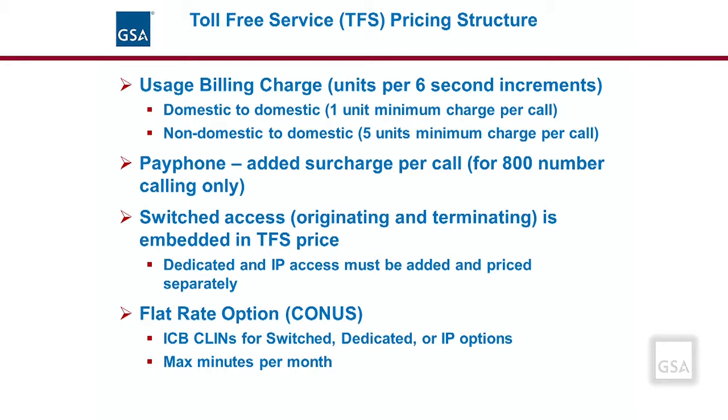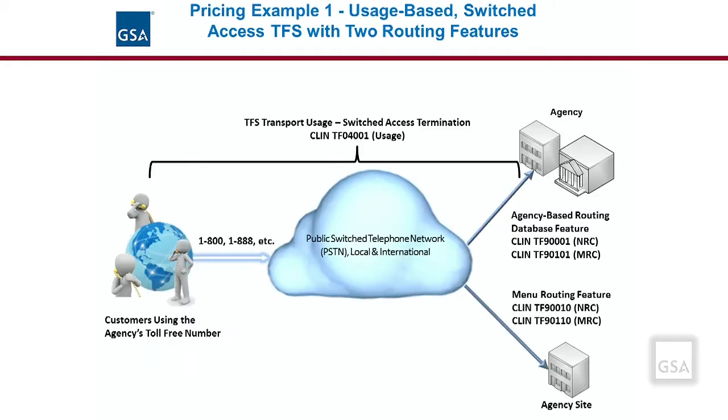For the flat-rate option, the agency would negotiate with the vendor to define the maximum minutes for toll-free service calls per month. In this example, the switched access termination option is shown. CLIN TF04001 is a usage CLIN, so the agency will receive a usage charge based on the duration of each toll-free call. There are two features added to the service: the agency-based routing database feature, which has an NRC for initial setup and an MRC for ongoing use, and at another site, a menu routing feature, which also results in an NRC setup charge and an MRC. With this option, the cost of access is included with the transport fee.